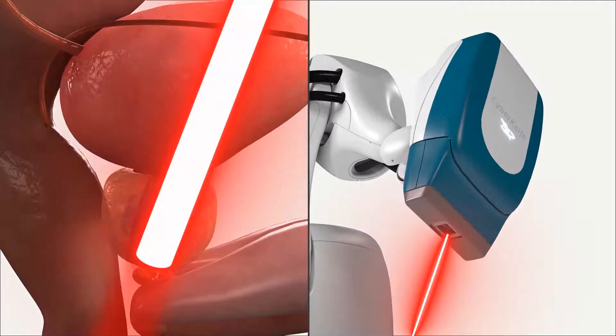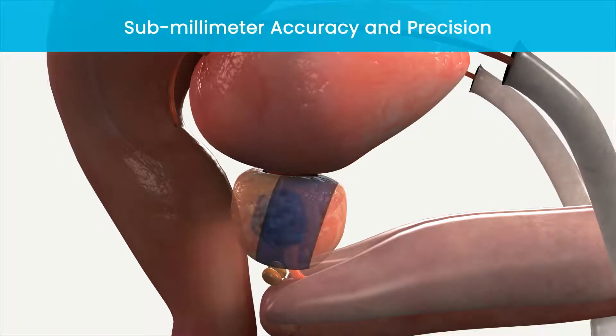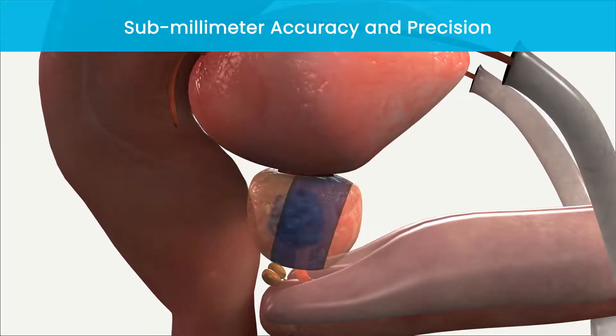This allows treatment to be continuously delivered with submillimeter accuracy and precision, even as the prostate moves unpredictably.